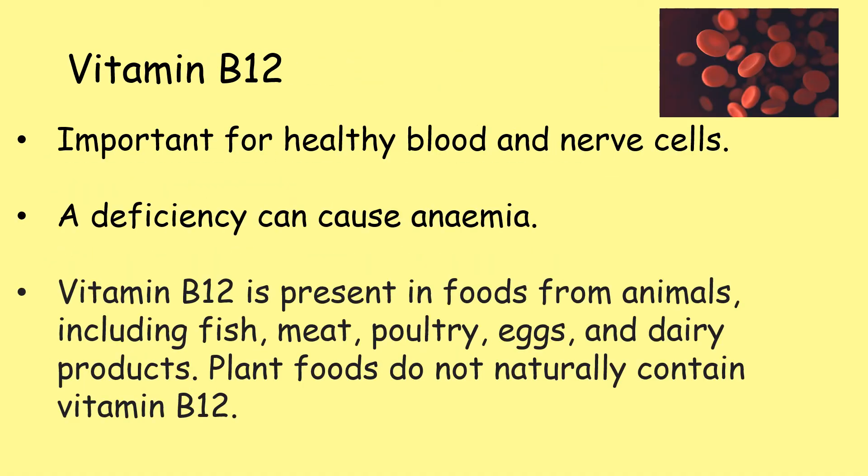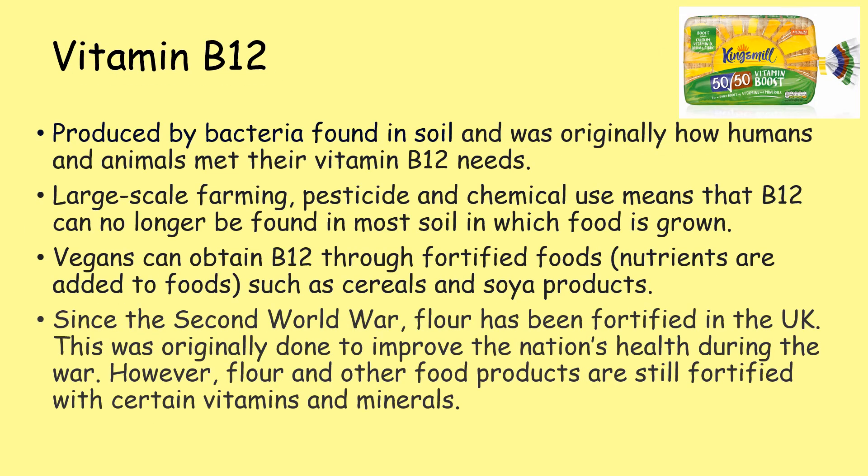Vitamin B12 is important for healthy blood and nerve cells, and a deficiency can cause anaemia. Vitamin B12 is present in foods from animals, including fish, meat, poultry, eggs and dairy products. However, plant foods do not naturally contain vitamin B12. It's produced by bacteria found in soil and was originally how humans and animals met their vitamin B12 needs. However, large-scale farming, pesticides and chemical use means that B12 can no longer be found in most soil in which food is grown.